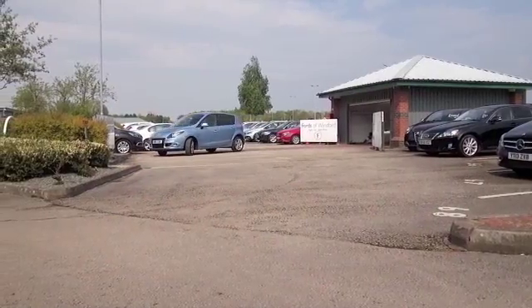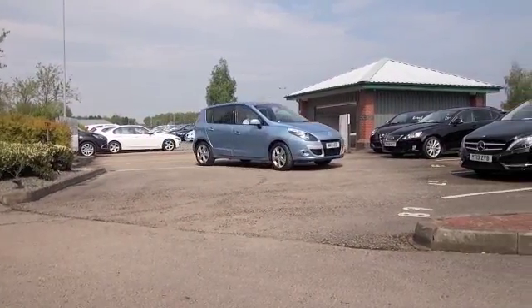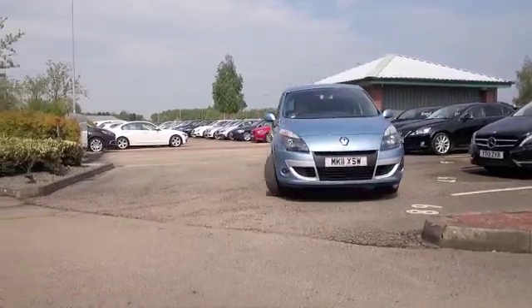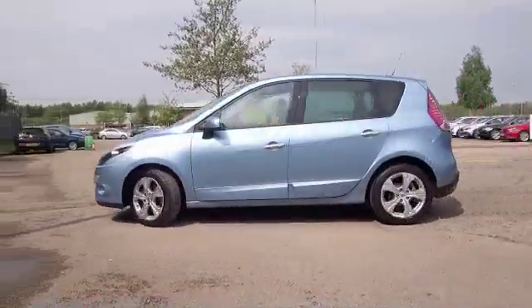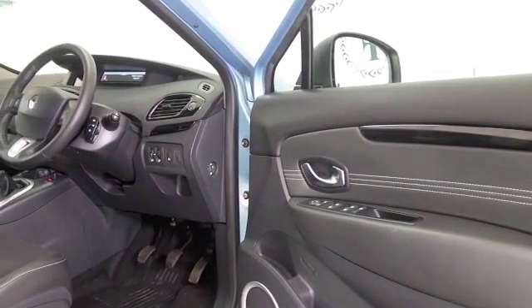The Renault Scenic is a family-friendly car. I love this shade of blue and it's got nice alloys as well. This is as good as new. Registered 2011, it's covered about 6,000 miles. And you're going to travel in comfort.